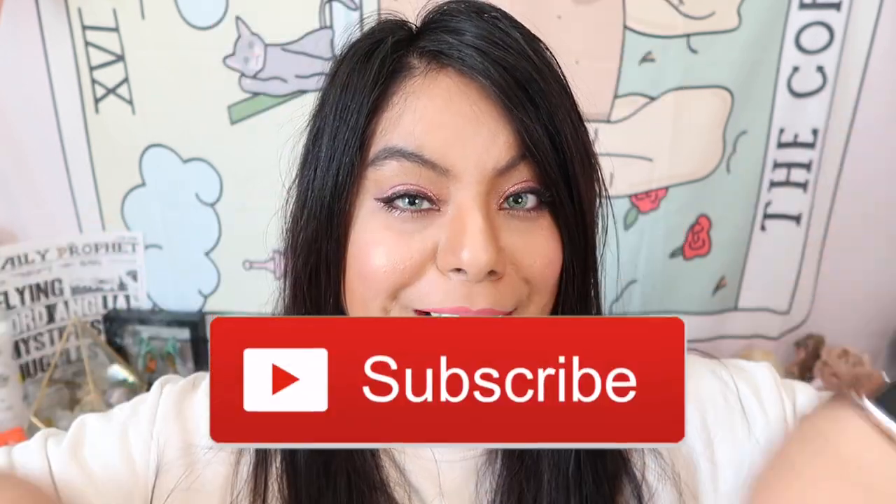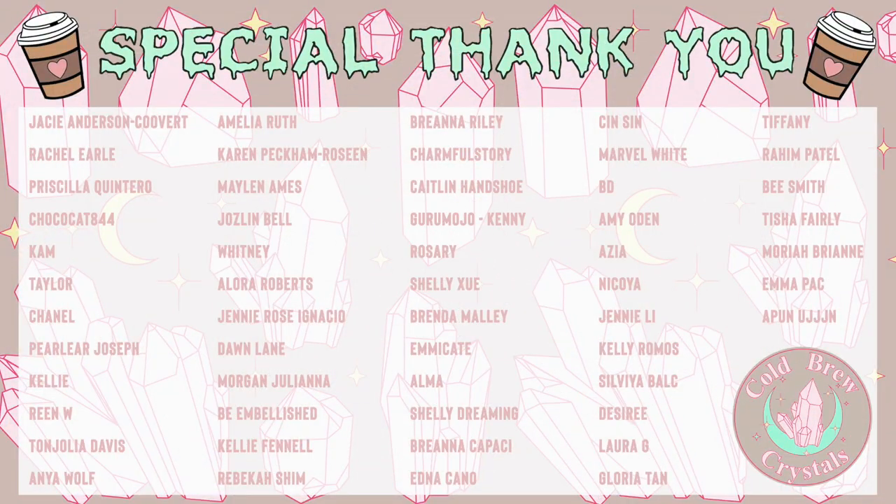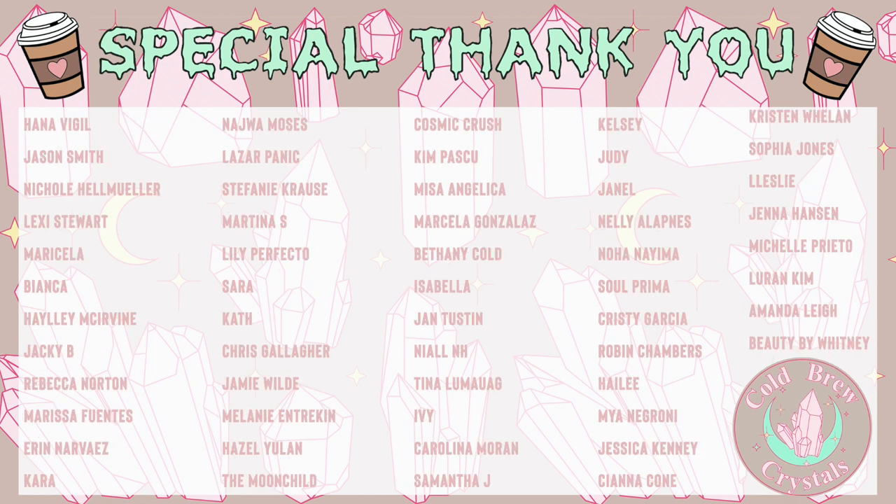If you guys enjoyed this video, please remember to give it a big thumbs up and subscribe down below for more crystal and witchy content. A special thank you to all of my patrons — you keep this channel alive and running. If you're interested in joining my Patreon, I'll leave a link in the description box. This is a great way to show support to the channel, or if you're looking for additional business advice, I offer that as well. See you on the next one!